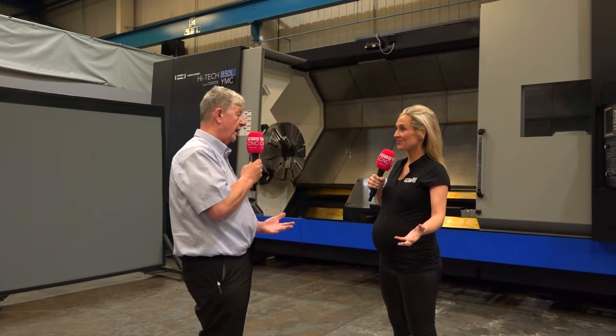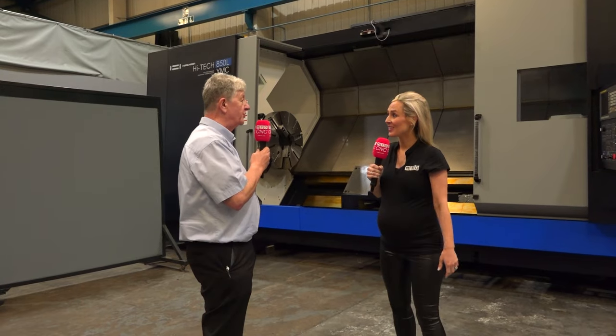You know, you could start your machine shop from scratch — you could. Come to Ward High Tech. You can start with a machine like this and the VisionWide machine. There you have it.